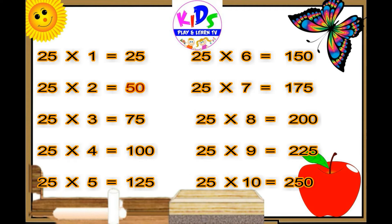Twenty-five sevens are one seventy-five. Twenty-five eights are two hundred. Twenty-five nines are two twenty-five. Twenty-five tens are two fifty.